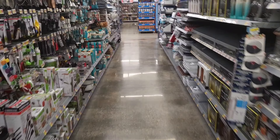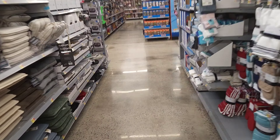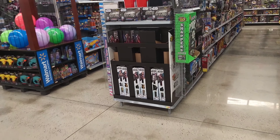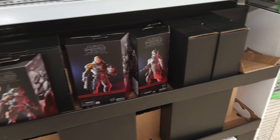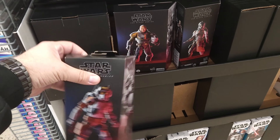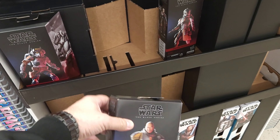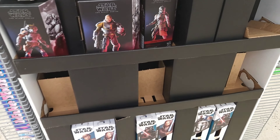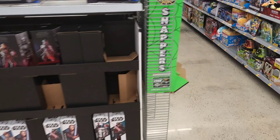All right guys, welcome — we are doing Walmart and Target first. See if we can run into anything new and exciting. Got a little bit of new exciting right here — here's the remnants of this thing. Not Hunter — I'm sorry — Echo. Tech and Wrecker is all that's left on this bad boy, so we wouldn't be buying any of those anyway.